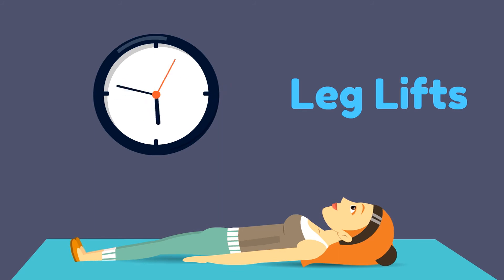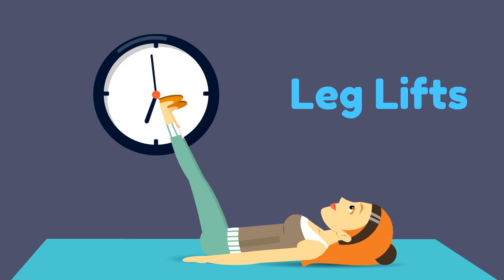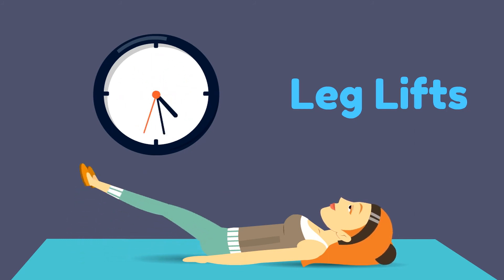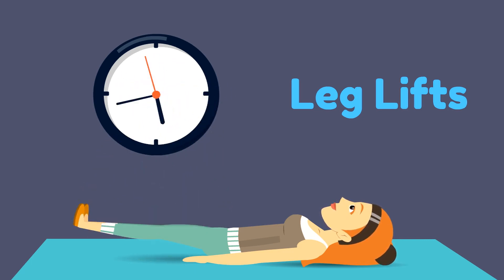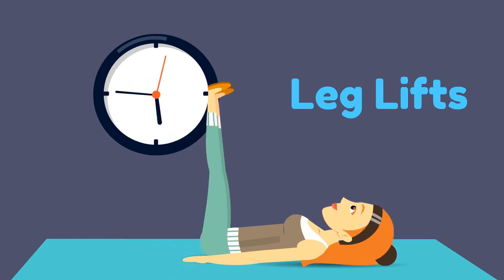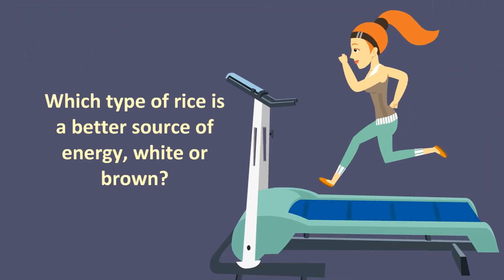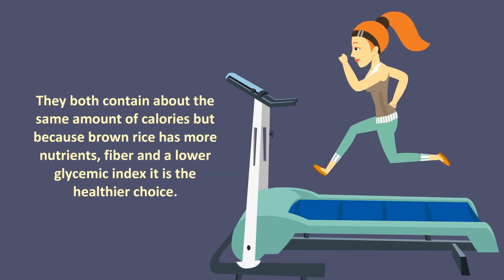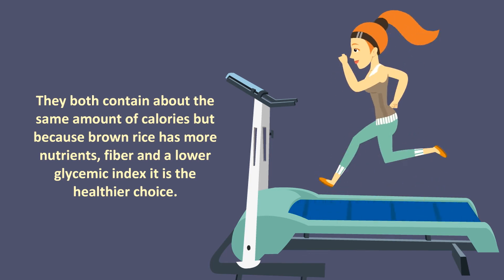Leg lifts. They both contain about the same amount of calories, but because brown rice has more nutrients, fiber, and a lower glycemic index, it is the healthier choice.